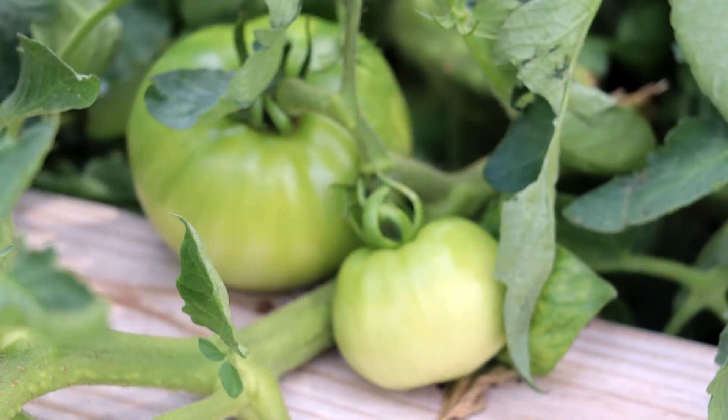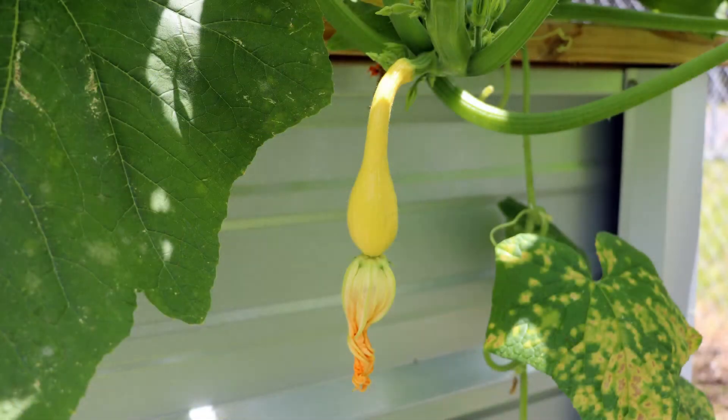Outside, we have five raised beds, which are currently growing a variety of fruits, vegetables, and herbs. We will continue to rotate what we grow throughout the different seasons.